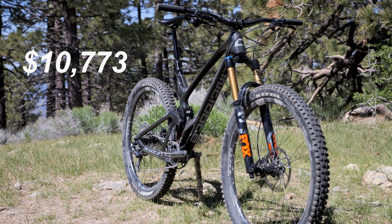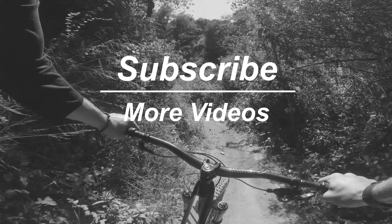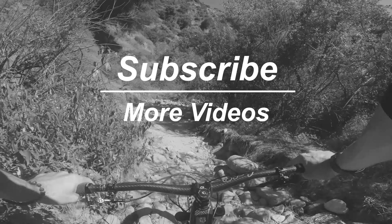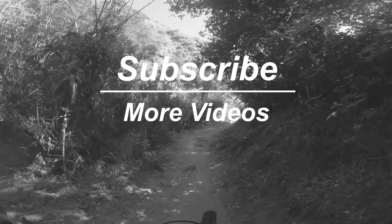You'll understand the reason for the price and be the talk of the trail as soon as you swing your legs over it. If you like this video, please hit that thumbs up button and leave a comment telling us what you think. If you'd like to check out the magazine and possibly subscribe, we'll leave a link in the description below — and make sure you subscribe to our YouTube channel. We'll see you next time.